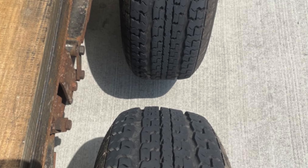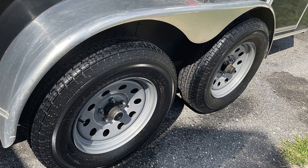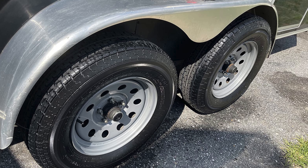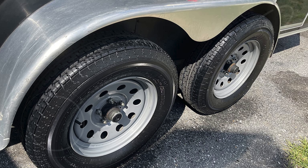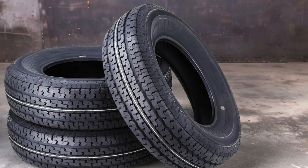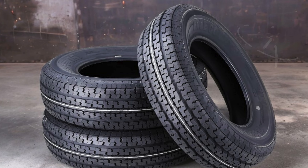With their enhanced durability, superior traction, and robust construction, the Libra Trailer 3-pack Country tires excel in performance across various conditions, making them a top choice for those looking for the best tires for hauling heavy loads. Whether towing a boat, a camper, or a utility trailer, these tires deliver the reliability and peace of mind that every trailer owner desires.